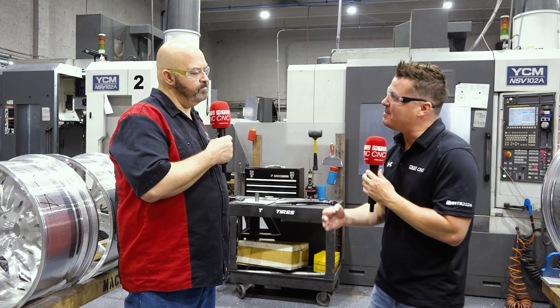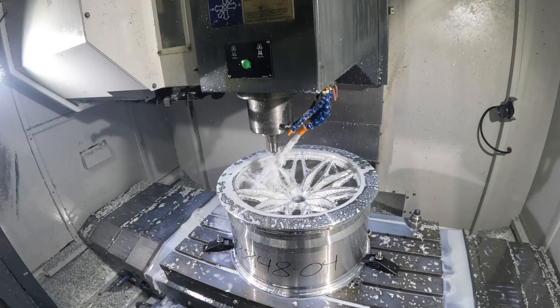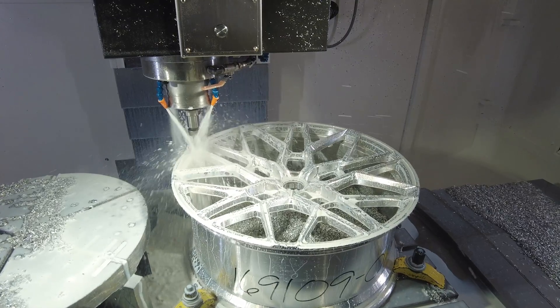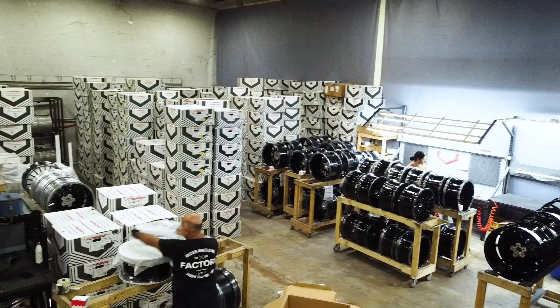Let's talk a little bit about Vossen Wheels and what you guys do here. We make wheels — a lot of them. We make forged bespoke wheels and cast monoblock, three-piece monoblock. We make them for a variety of cars. We do it all day every day.